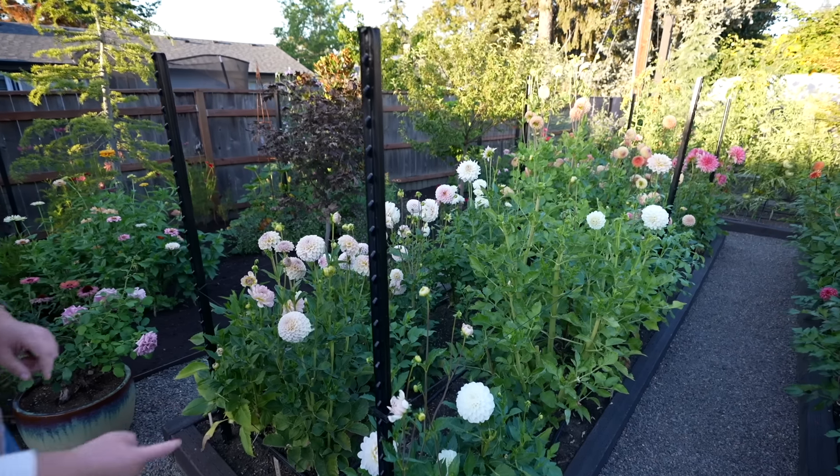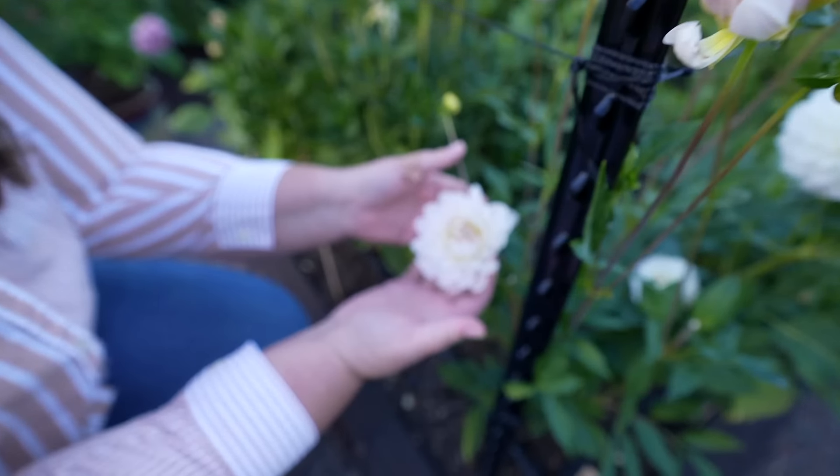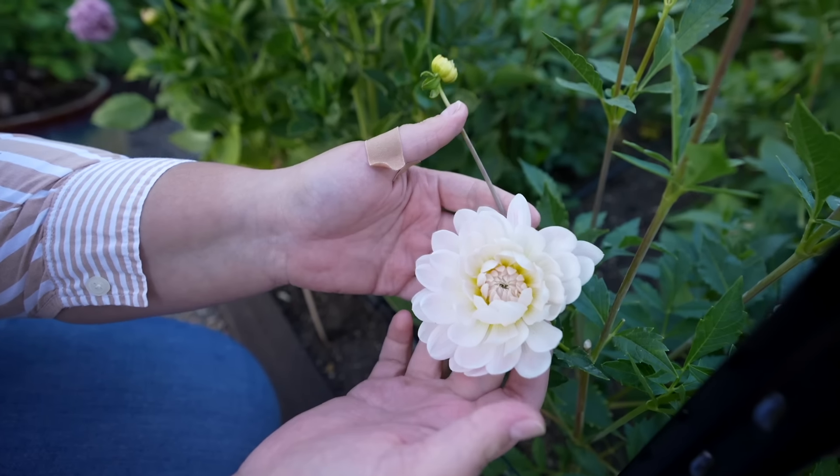There are some varieties that I'm really excited to see for the first time but they haven't bloomed yet. We'll do another video at some point to show all of the varieties I didn't get to show you today and the nameless ones. So let's start out in this bed right here. Right down here is a really beautiful water lily — this is Kelguy Ann and this is my first time growing her. She's really pretty.